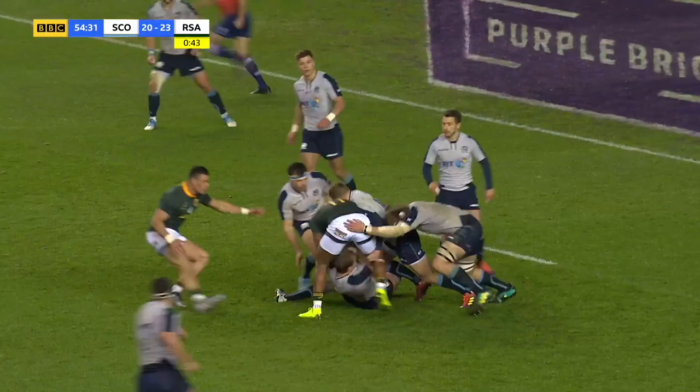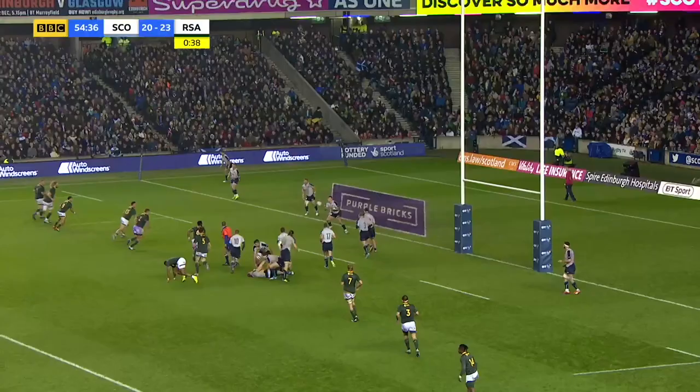Well, off the upright, but who reacts quickest to it? And Scotland under pressure now, Jonny Gray has it, but South Africa roaring up to put the pressure on.